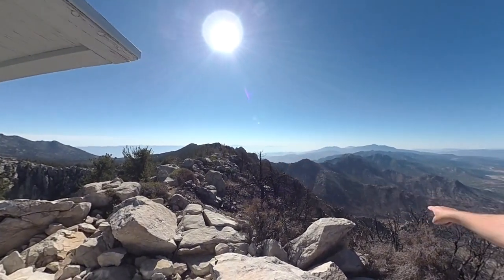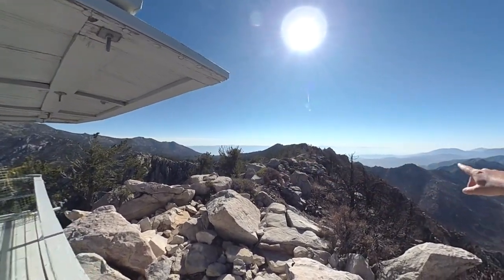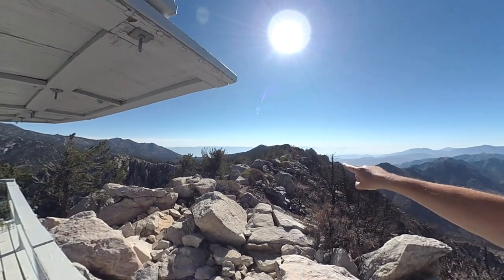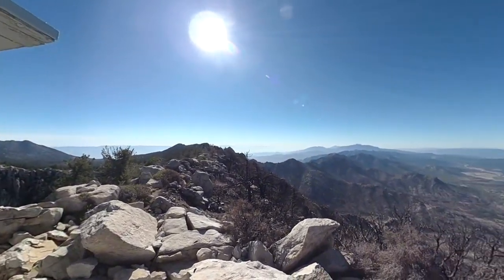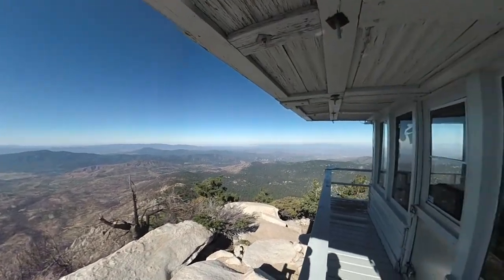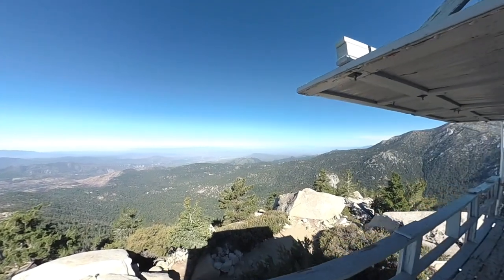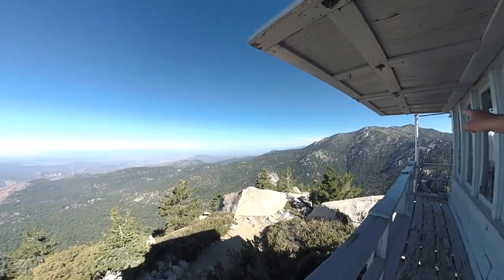I'm at the fire tower right now and you can see we're sort of at the line — you can see where the forest fire came and stopped. Over there you have excellent views. That's the way the hike comes up and you can see some damage from the forest fire all the way around. Here's the tower, and then over here is Mount San Jacinto.